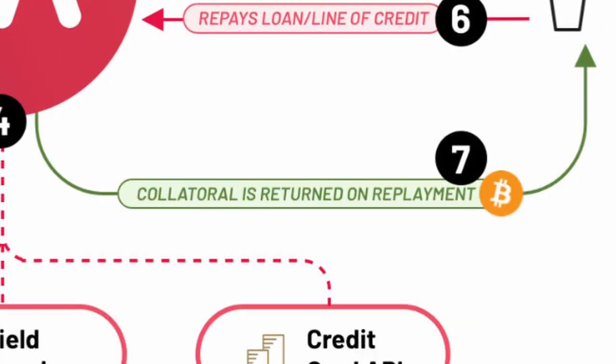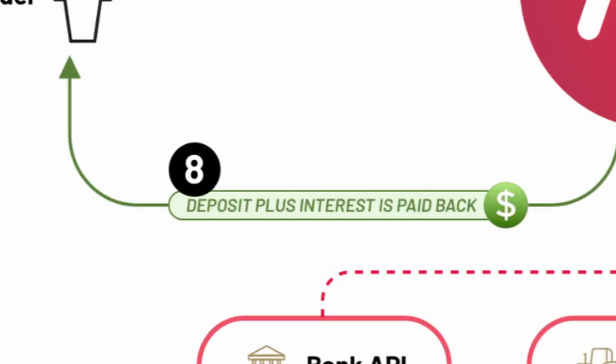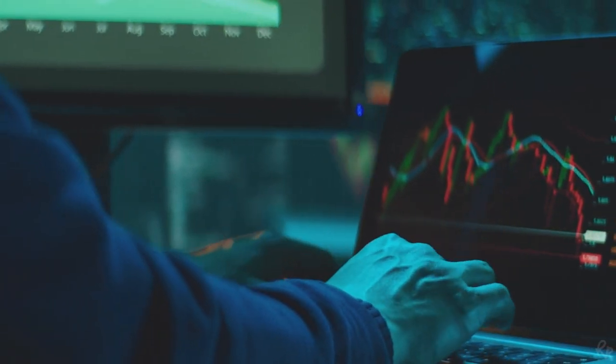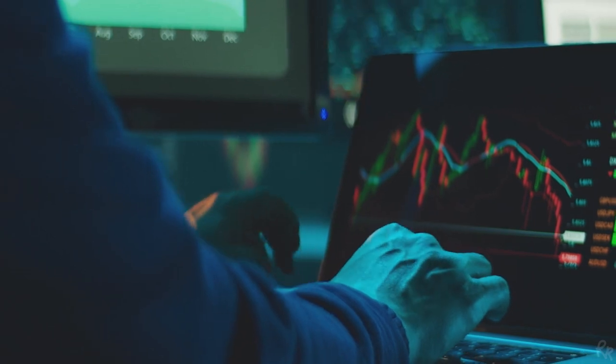Step 7 is about the return of the crypto collateral, which is unlocked and withdrawn from the pool to the wallet at the moment the loan has been paid off. Step 8, the final step, is the return of fiat liquidity. At any given moment, fiat liquidity providers can withdraw their money. If a crypto-backed fiat loan position suffers a liquidation event, the underlying crypto asset is sold and converted to fiat to ensure the fiat lender doesn't suffer any losses.